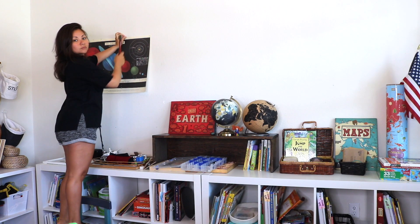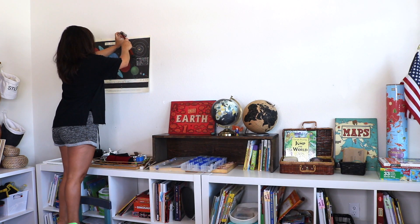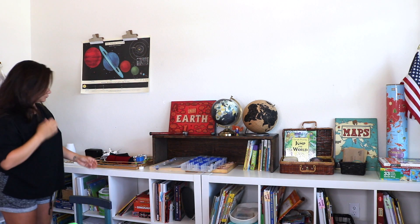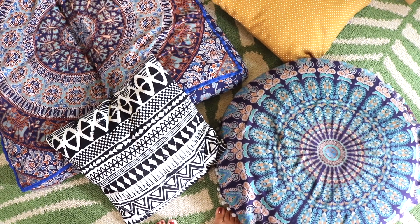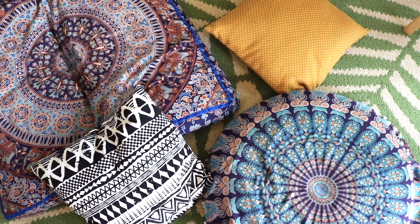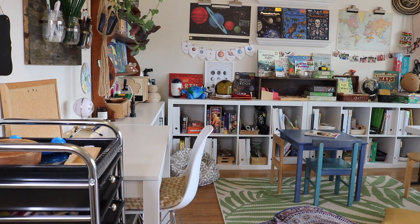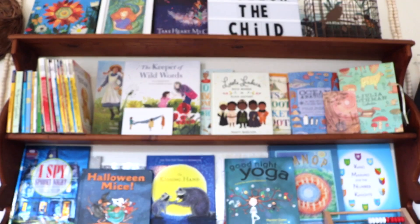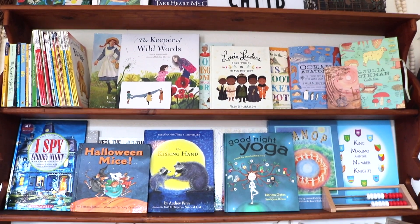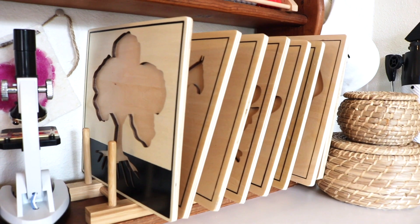A note before I get started: please know that you do not need a homeschool room in order to home educate your children, and you do not need all of these resources. This is for five children — I am a mom of five — and this has been in the making for four years, so it's not something we just accumulated overnight.